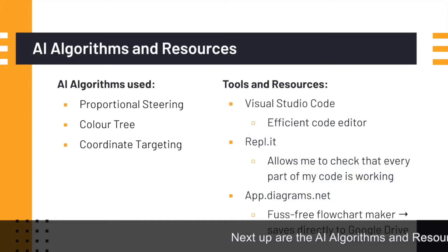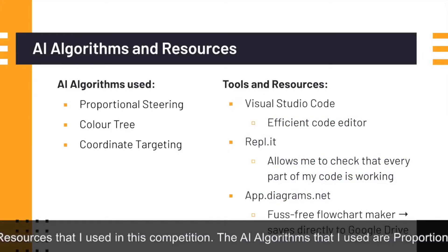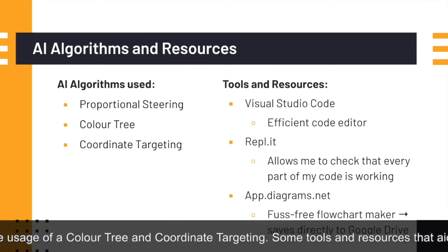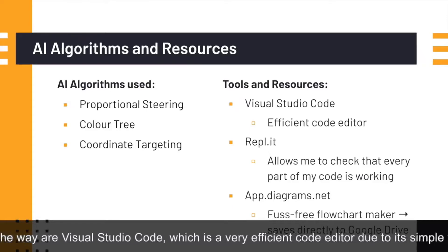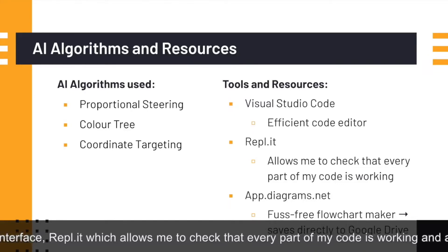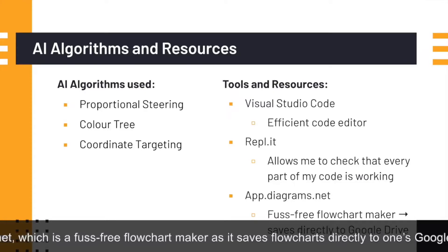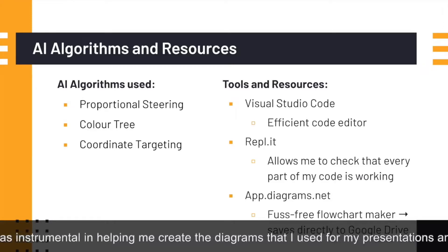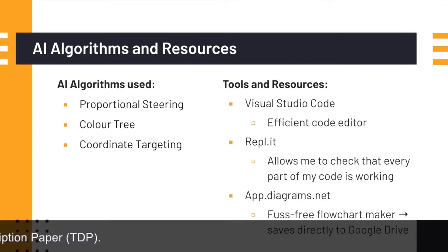Next up are the AI algorithms and resources that I used in this competition. The AI algorithms I used are proportional steering, the usage of a color tree, and coordinate targeting. Some tools and resources that aided me along the way are Visual Studio Code, which is a very efficient code editor due to its simple yet functional interface; Rapplet, which allows me to check that every part of my code is working; and add darkdiagrams.net, which is the fast free flowchart maker as it saves flowcharts directly to one's Google Drive. This was instrumental in helping me create the diagrams used for my presentations and theme description paper.